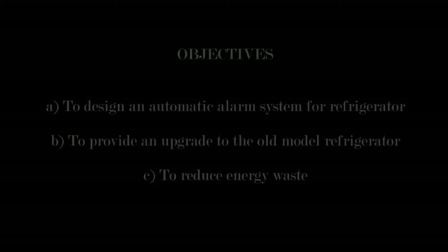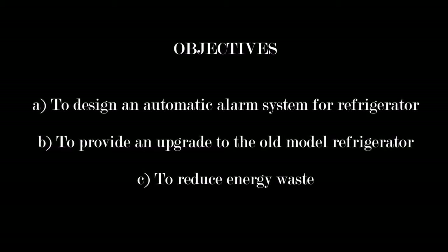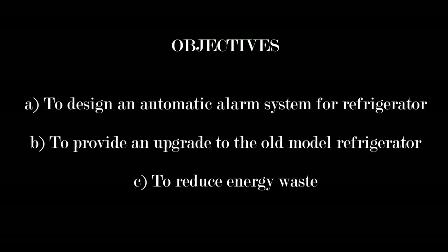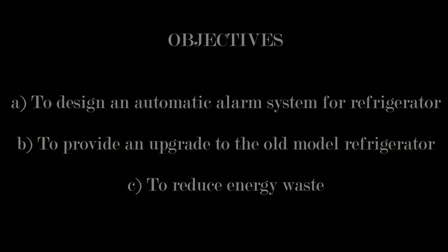The objectives of our product are to design an automatic alarm system to monitor the door of the refrigerator, to provide an upgrade to the old model refrigerator, to reduce energy waste, and to avoid spoiling the compressor when the refrigerator door is left open for a long time.